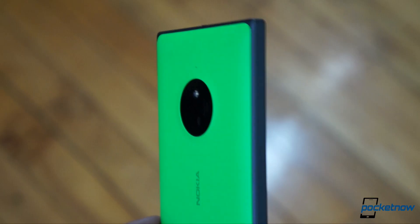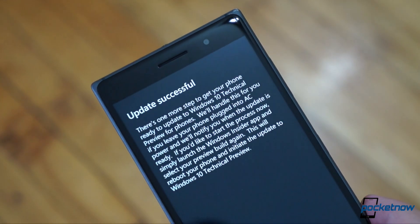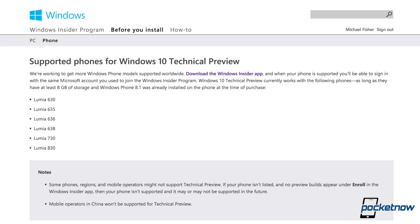For the record, I'm testing this preview release on a Lumia 830. For a list of supported devices, visit Microsoft at the link in the description below.